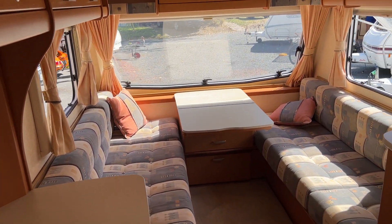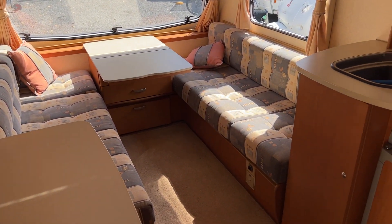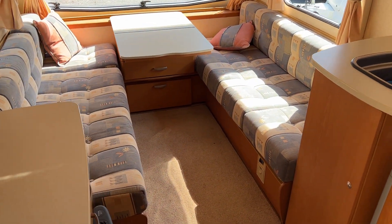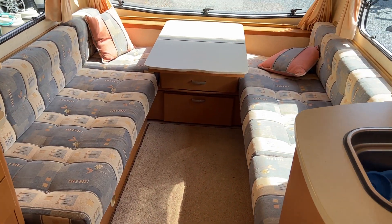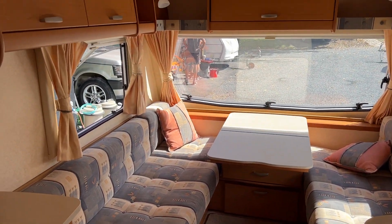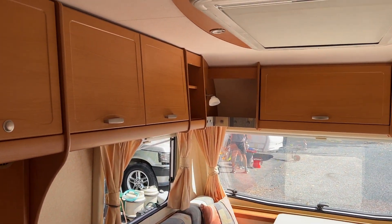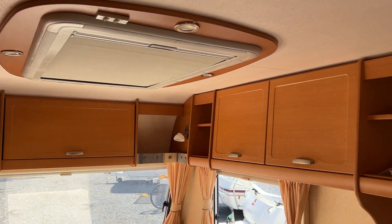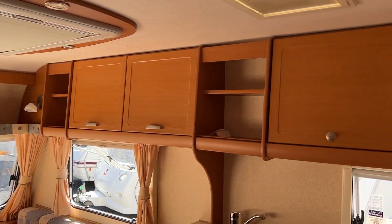Being a large two-berth, you can use the front lounge as either two singles, or fold that down to give yourself a generous bed for two. Plenty of overhead storage, and a nice big skylight — I've just got that closed so you can see inside the caravan on the video.